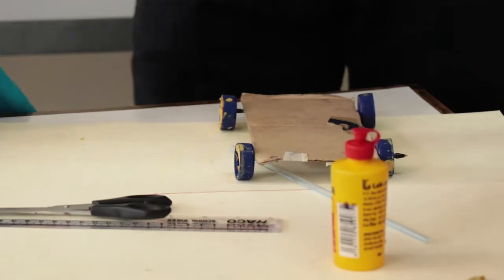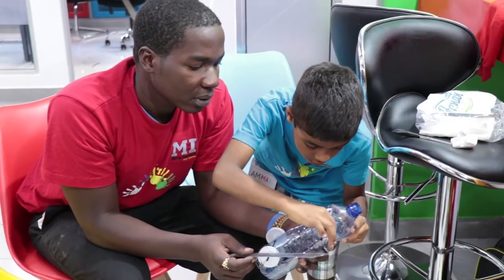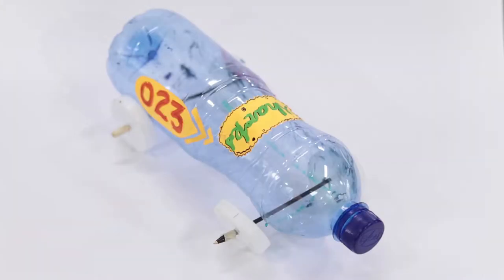We are told to make a car without batteries, without electricity. You're not allowed to push, blow, or pull — you just put it down and then it moves by itself.